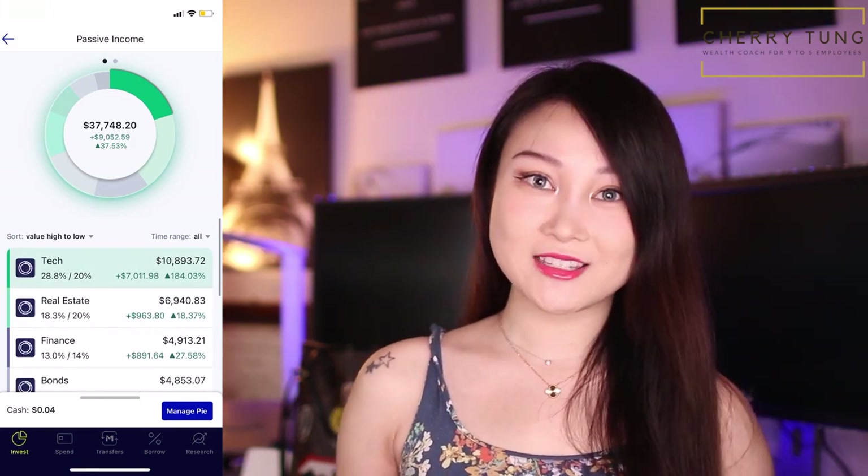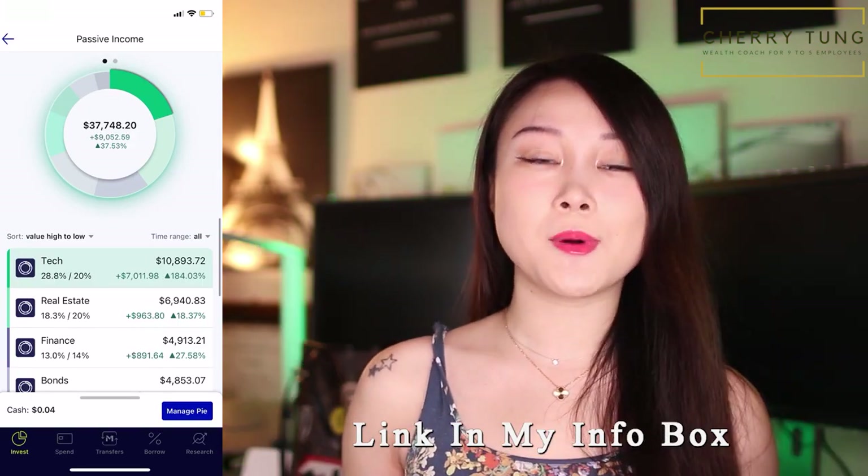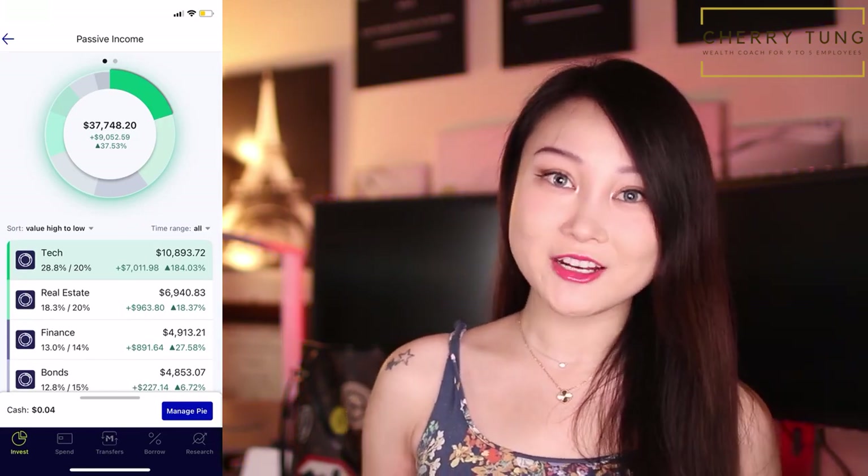Everything just gets automatically reinvested into your portfolio — it's really out of sight, out of mind and you don't have to worry too much about it. I have a full tutorial on how to use M1 Finance with just your phone, so definitely check that out. I also have a link in my info box if you want to give M1 Finance a shot, and that is also going to help out this channel.